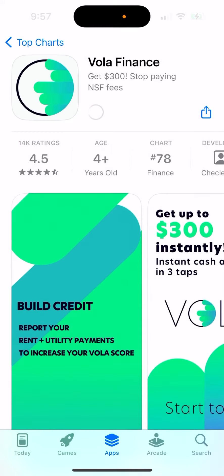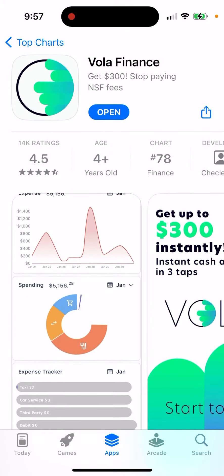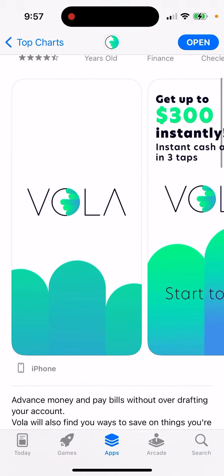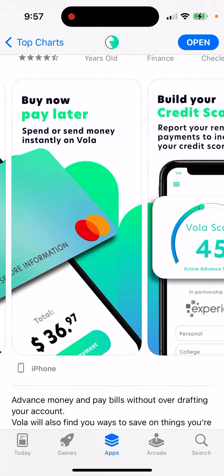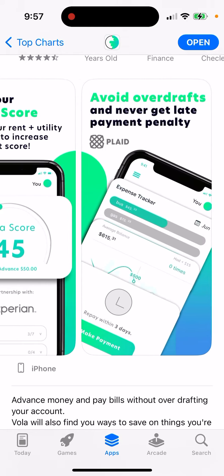Here you can just install the app. That's basically how it looks like. VOLA Finance — get up to $300 instantly, instant cash advances in three tabs, no credit check, no interest, no hidden fees. Buy now, pay later. Build your credit score, avoid overdrafts.